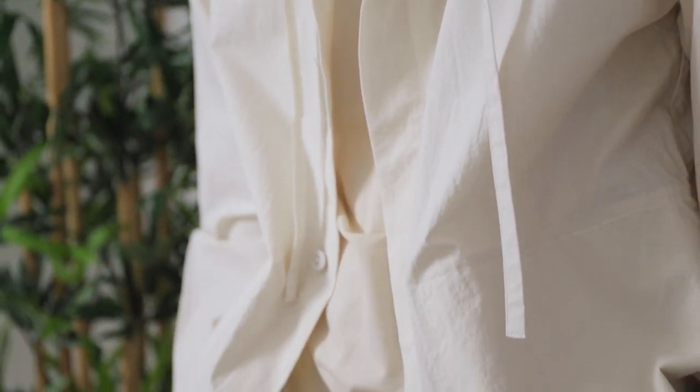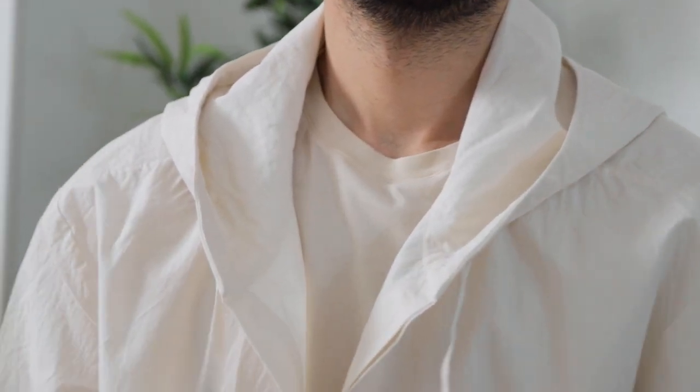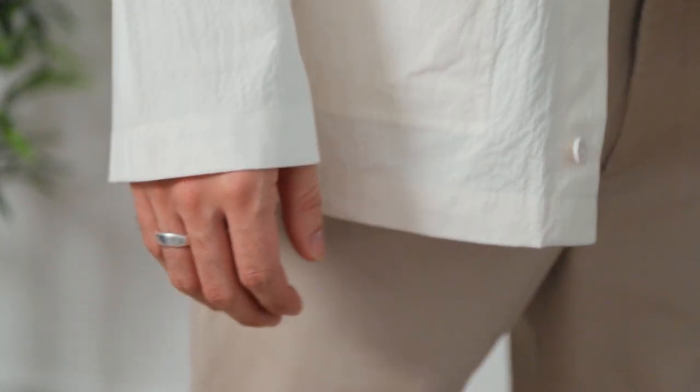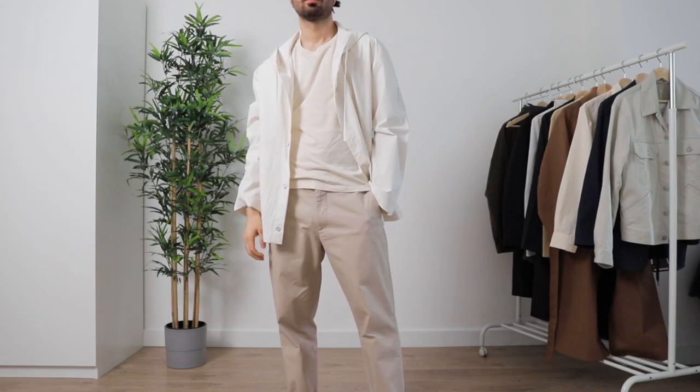Designed with a loose fit, drawstring hood, and wide sleeves, this lightweight cotton jacket is an easy second layer option for warm weather days. The subtle off-white color makes me gravitate towards styling it in tonal outfits using different shades of off-white. The jacket is very casual, so best reserved for non-business outings and worn with other casual pieces.